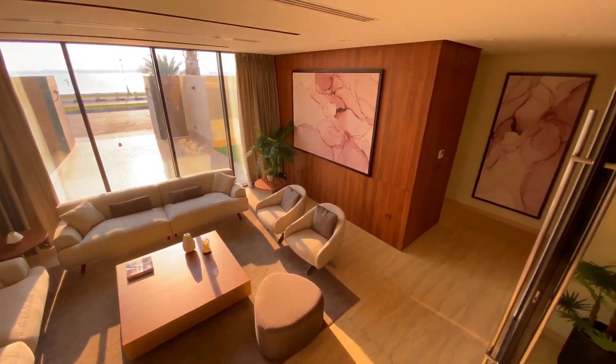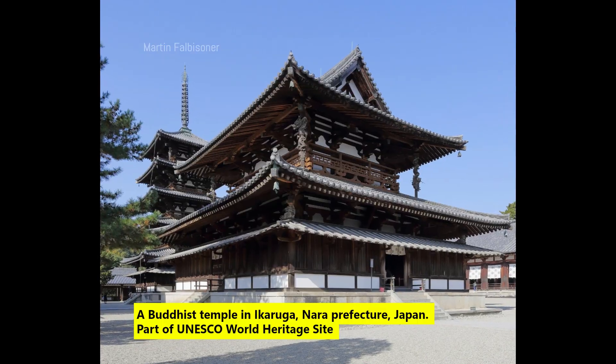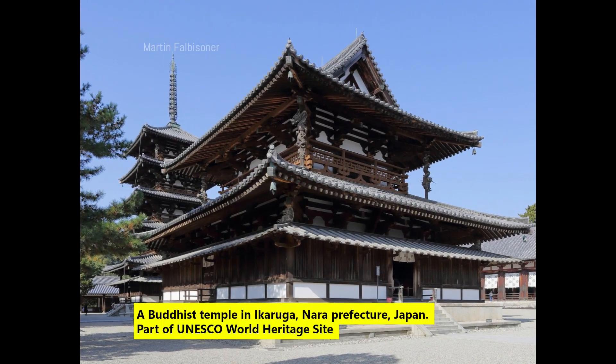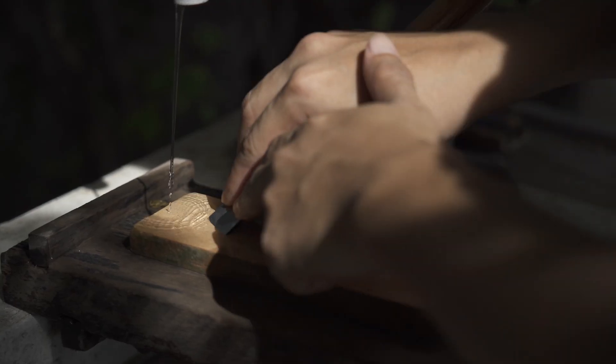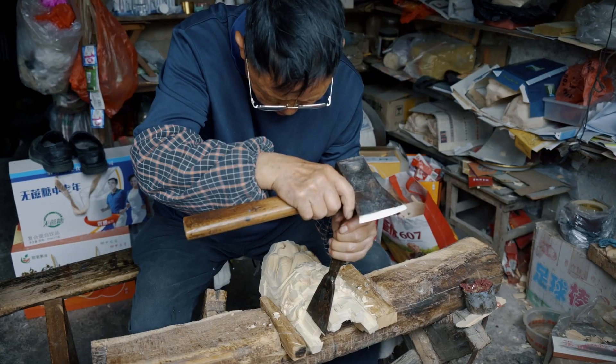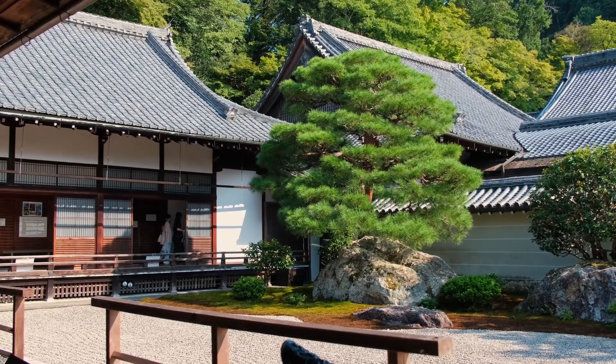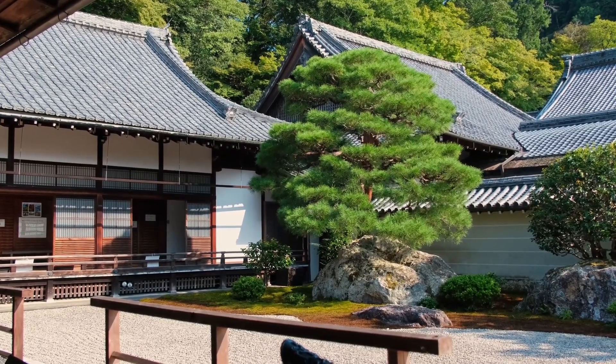Even in a hyper-modern society, Japan hasn't forgotten the past. Wooden structures like the Horyuji Temple — over 1,300 years old — still stand strong, built entirely without nails. This tradition of joinery, where wood is fitted with millimeter precision, continues today in modern homes and cultural buildings. The blend of tradition and sustainability is more than just aesthetic — it's philosophy made physical.